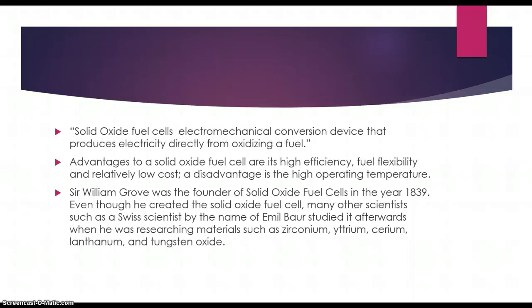Solid oxide fuel cells are electromechanical conversion devices that produce electricity directly from oxidizing fuel. Some advantages to a solid oxide fuel cell are its high efficiency, fuel flexibility, and relatively low cost. But a large disadvantage is its high operating temperature.